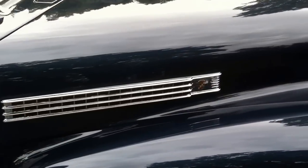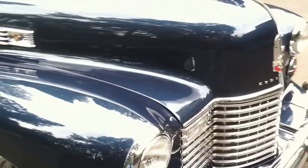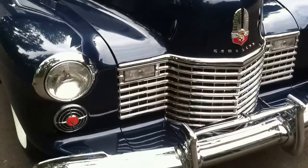As you can see, it's a lovely car. The paint is Oceano Blue, which is a correct color for 1941. All of the chrome has been redone, and it's a very lovely car.